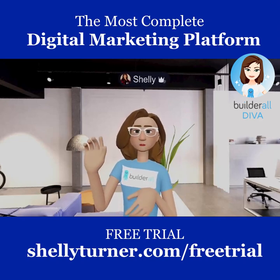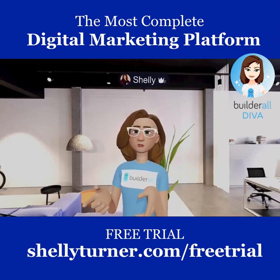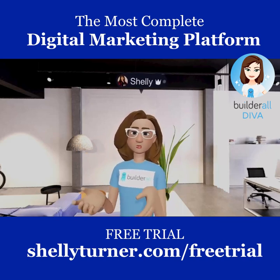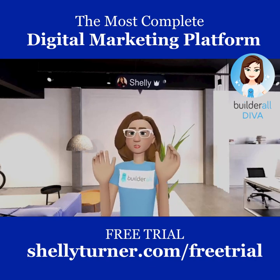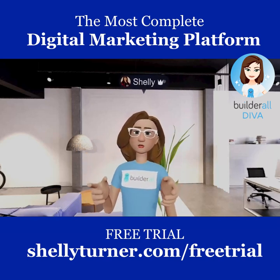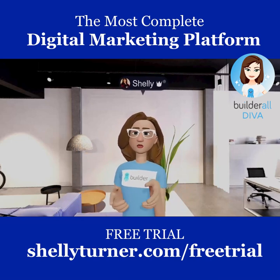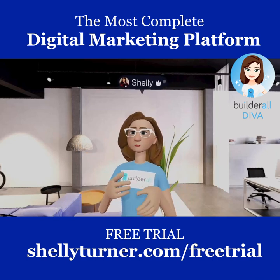Hi, I'm Shelly Turner, the Builderall Diva. I'm actually in an Oculus Rift using Facebook Spaces, so I have a virtual version of myself. I'm going to use this to tell you about this wonderful company called Builderall.